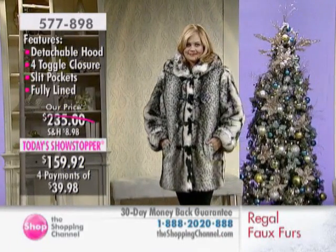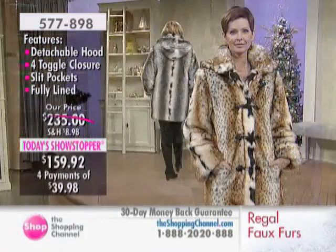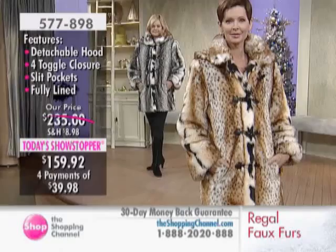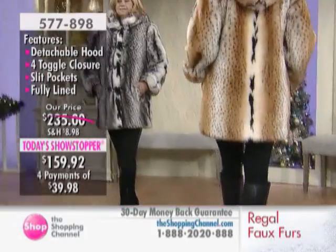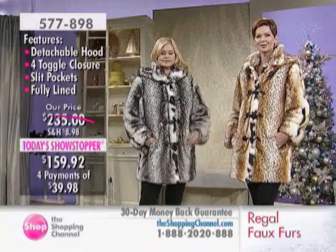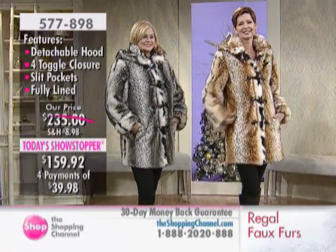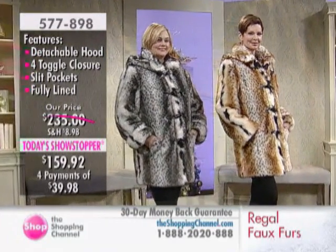The last time we had a Today Showstopper from Regal Faux Furs was in December of last year, and we sold out very, very early in the day. Stay warm in luxurious style, giving you the look and the construction of the real thing for under $170. We sometimes blindfold very fancy Fifth Avenue buyers in our studio — we have them touch the real thing and touch the Regal textile, and they can't tell the difference.